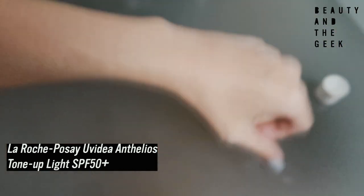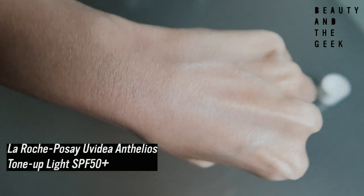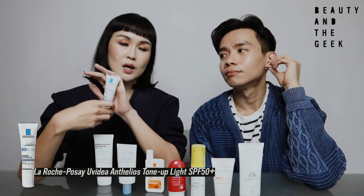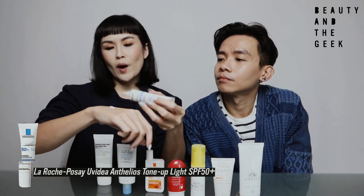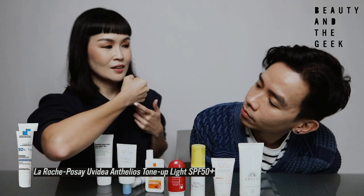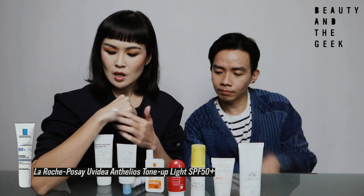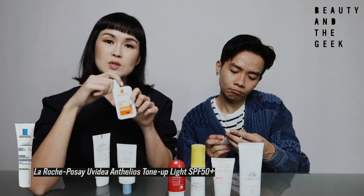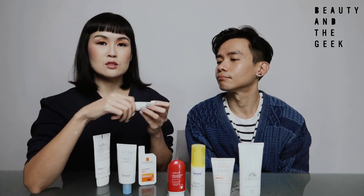This La Roche-Posay variant has been my go-to during the whole circuit breaker and phase two period, especially as we're staring at screens all day. This particular one has got a blue light filter as well, making it perfect for those of us staring at our phones and computer screens. What I like is that it comes out white, but when you apply it, it gets absorbed very quickly and has a very beautiful shine — a beautiful glow. It helps to brighten up your face while giving you protection. It's SPF 50++ and has the blue light filter — it brightens up and it's very lightweight, just like the other variant. One is recommended for outdoor use; this one is recommended for indoors.